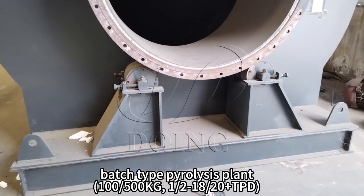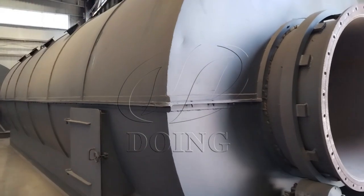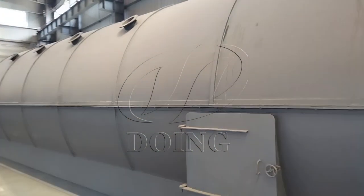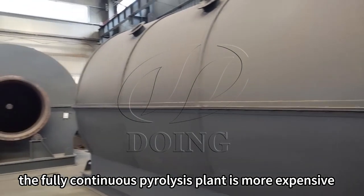Batch pyrolysis plants, semi-continuous pyrolysis plants, and fully automatic continuous pyrolysis plants, which have various composites and different prices. Compared with the batch type pyrolysis plant, the fully continuous pyrolysis plant is more expensive.